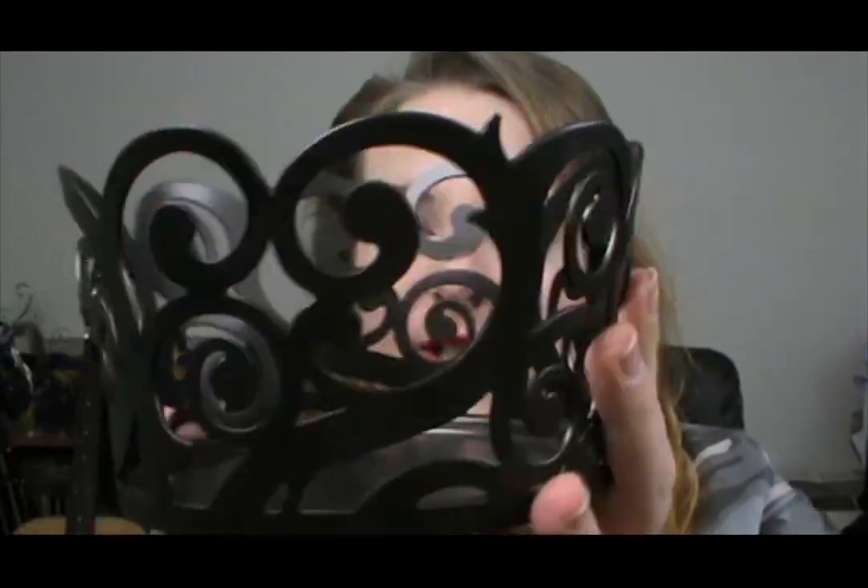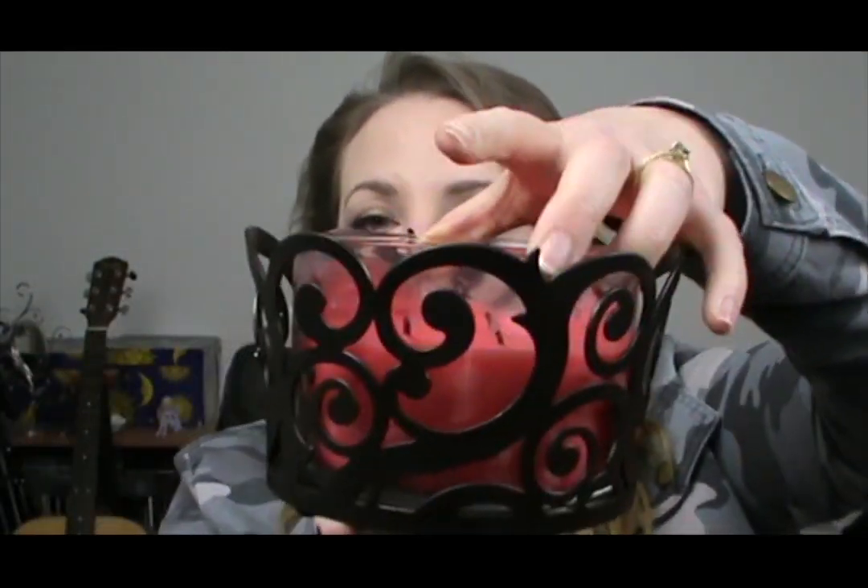I also bought this beautiful swirly holder to put my three-wick jar candles in, and I absolutely love it. I'll show you what it actually looks like in there — it fits really nicely and it's just cute. I really like it.